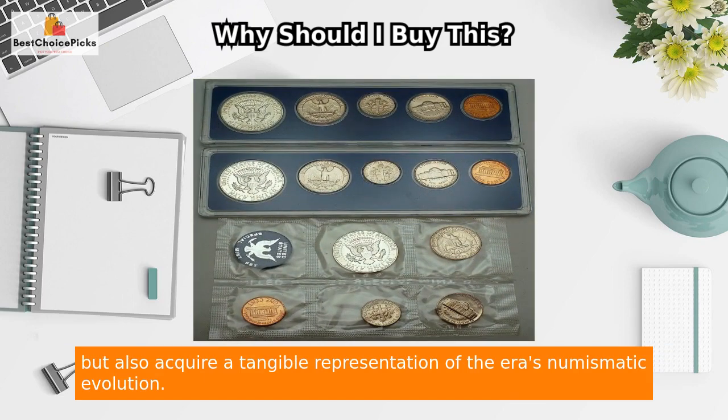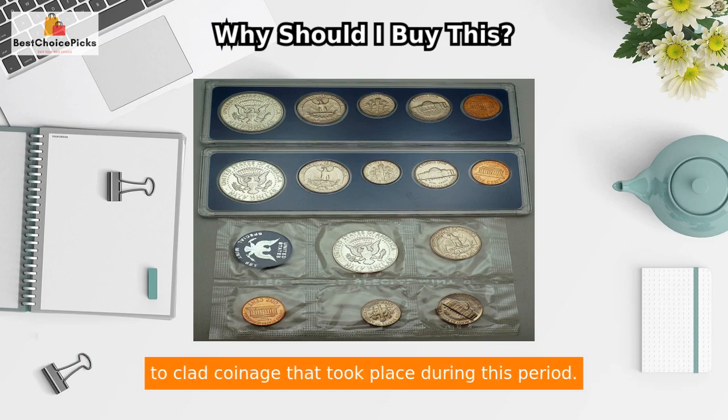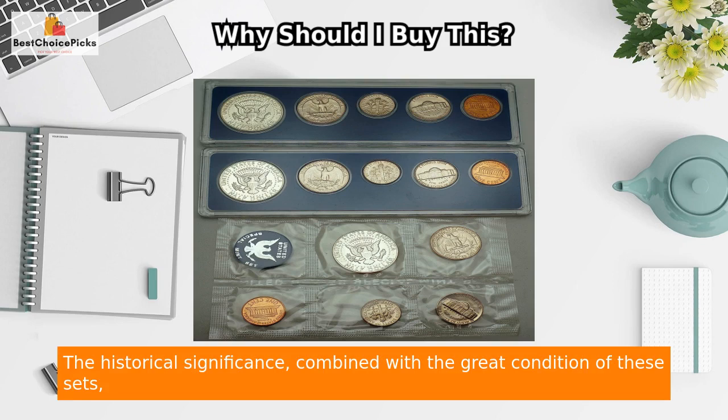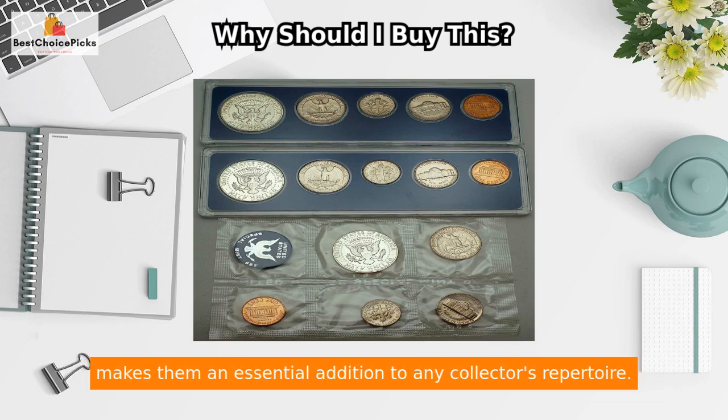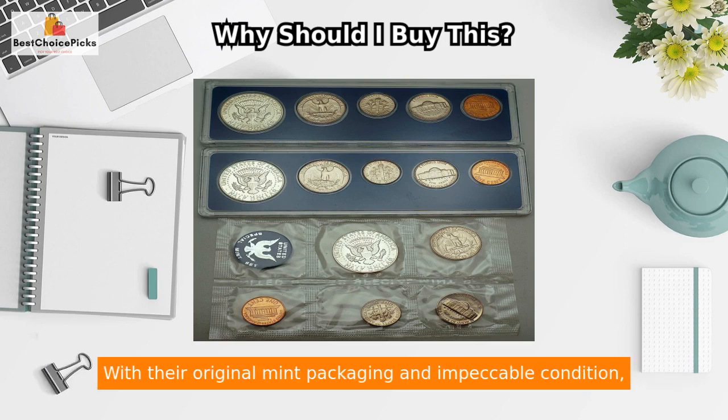By acquiring these special mint sets, you not only enhance your collection but also acquire a tangible representation of the era's numismatic evolution. Each set serves as a unique reminder of the transition from silver to clad coinage that took place during this period. The historical significance, combined with the great condition of these sets, makes them an essential addition to any collector's repertoire.